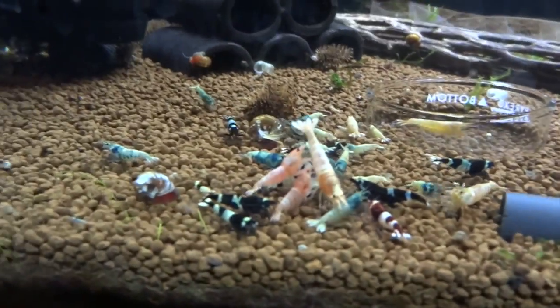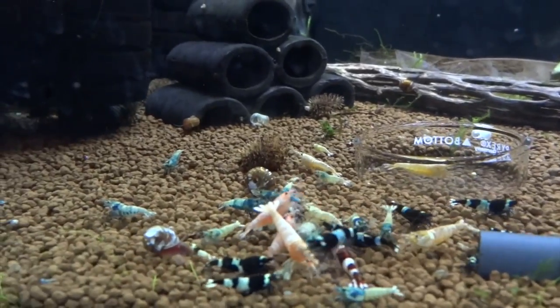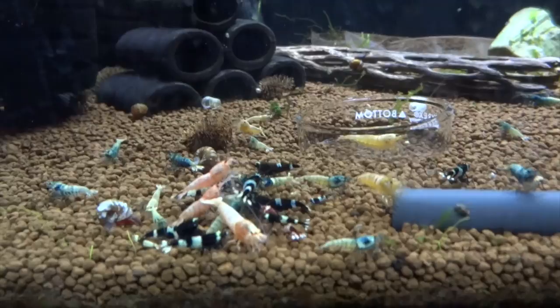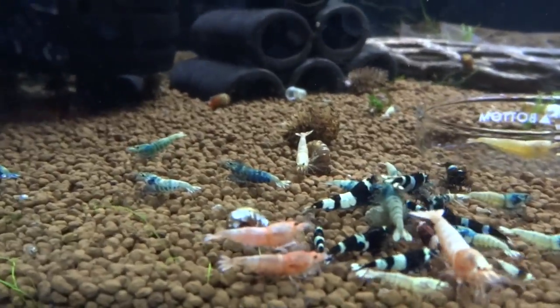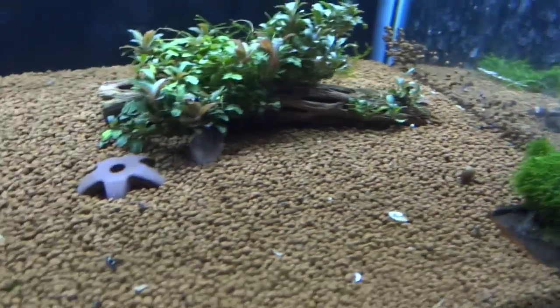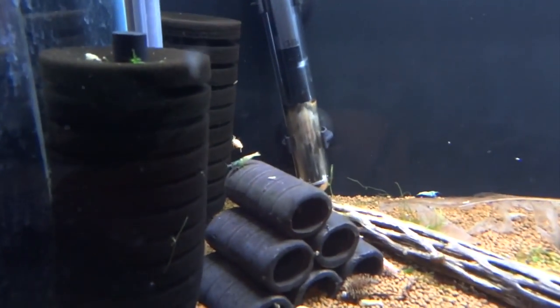Down below is the other Taiwan bee tank. Recently added some more Blue Bolts from my buddy Carl — he's got some real nice Blue Bolts. If you're local here in Minnesota I highly recommend seeing if you can buy some from him. He's got just a tank full of them, exploding, breeding like crazy, so that's really good news for the hobby. Things are going well in here, there are some babies in here as well, not as many, but there are some scattered throughout. Hopefully we'll get some good breeding going on here too and just expand this colony.